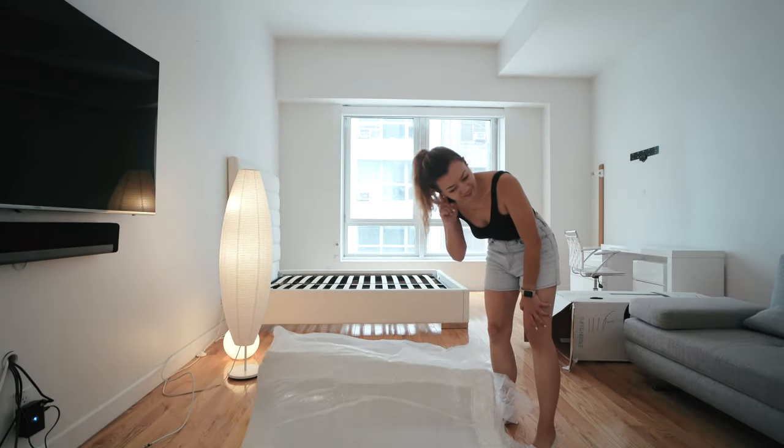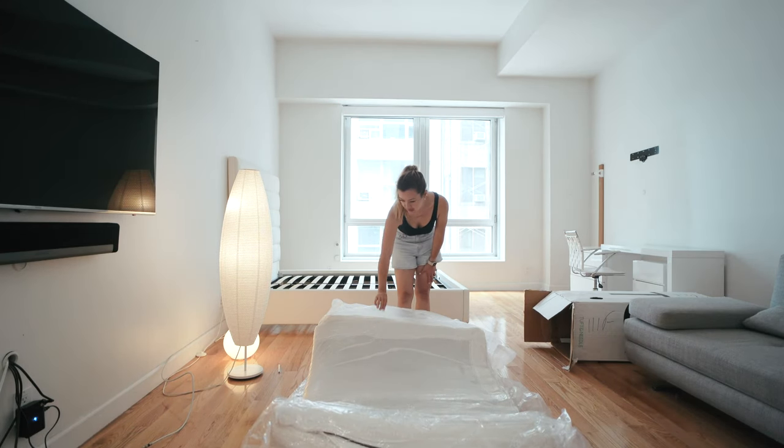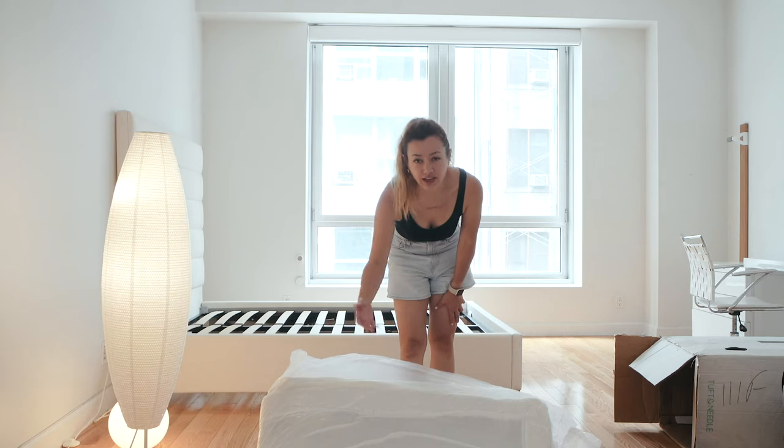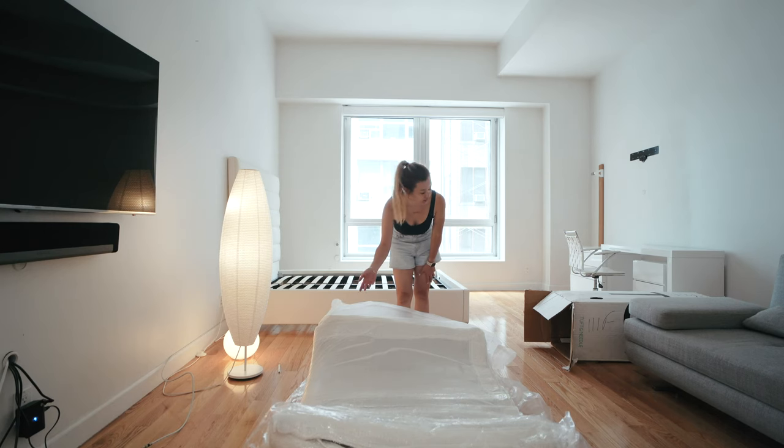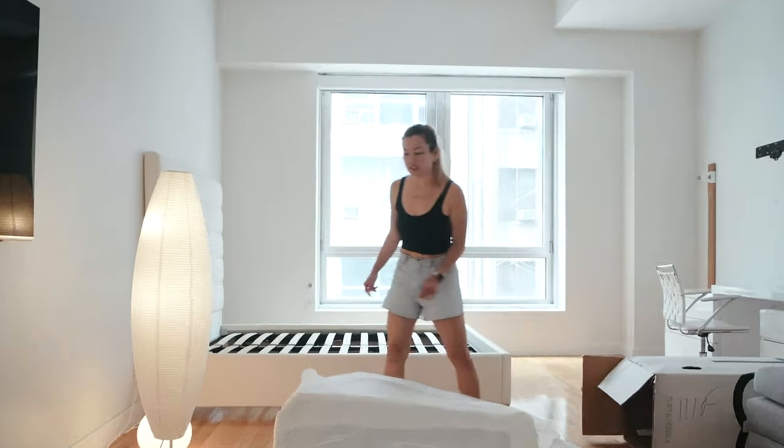She's inflating right now. I don't know if I can get out of the plastic bag — I didn't read the instructions, I should probably do that. Update: there are no instructions.